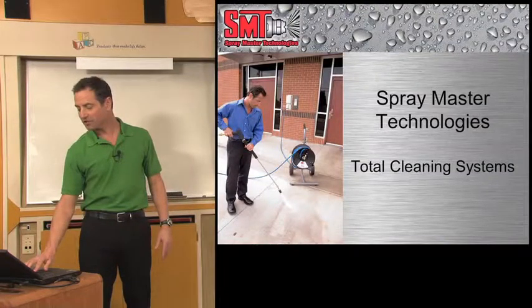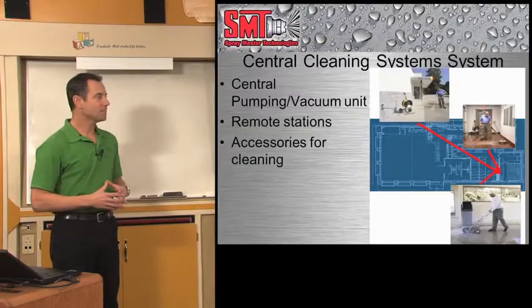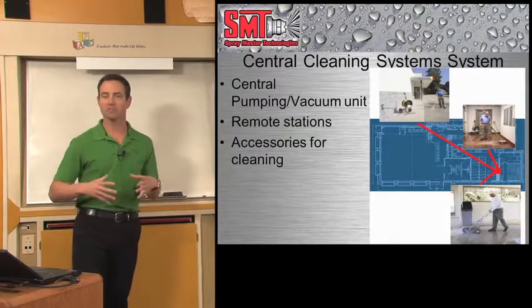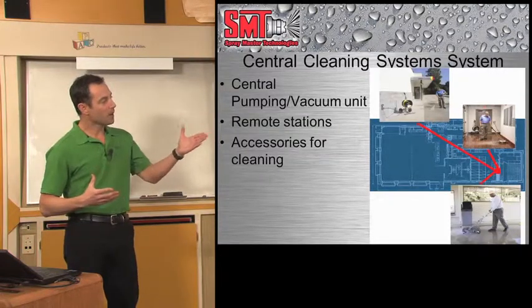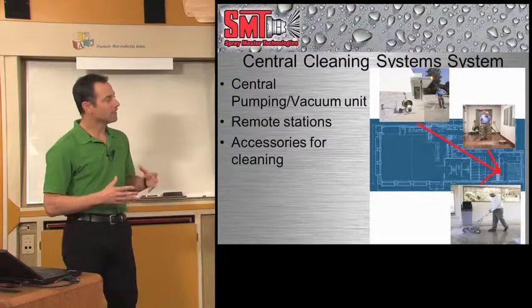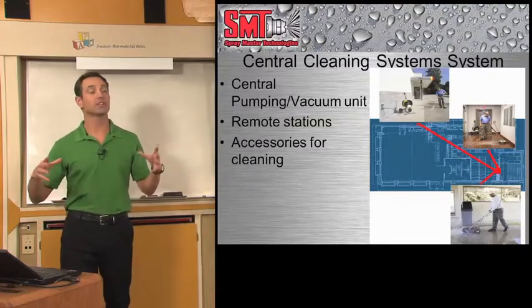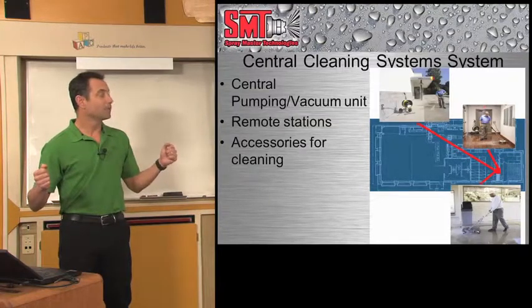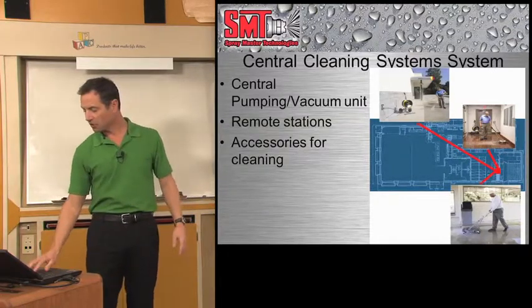Spraymaster Technologies — we are a central cleaning company, manufacturer. We build central cleaning vacuum systems and central cleaning pressure washer systems where we put a main pump in the mechanical room or a mop sink area, and from there we pipe out stainless steel tubing out to remote stations where cleaning is done. We have accessories to speed this cleaning even more and I'm anxious to show you about that.